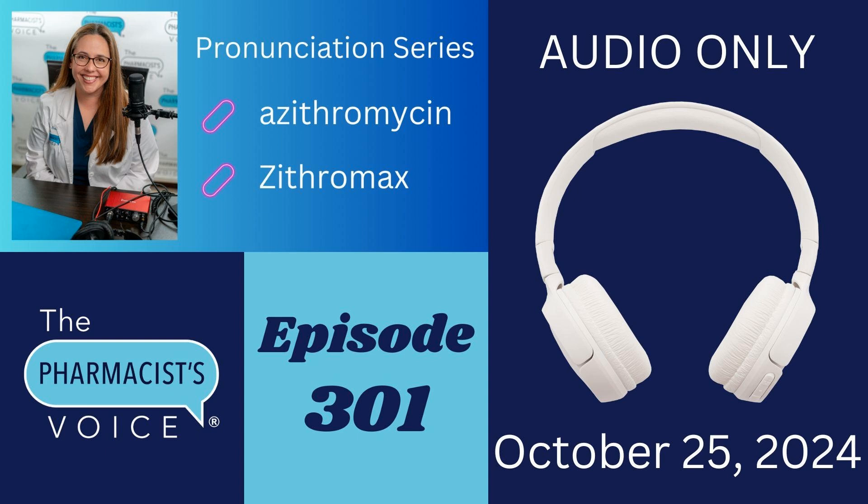And that's all I have for you today. Thank you for joining me to learn how to say azithromycin and Zithromax. To find the show notes for this episode, go to thepharmacistvoice.com, click on the podcast tab, and search for episode 301. In the show notes you will find the written pronunciations for both drugs, a link to the USP Dictionary Online, a link to the prescribing information for Zithromax, links to the other 40 episodes in my drug pronunciation series, my social media links, and more. LinkedIn is my favorite, so please feel free to reach out and connect.